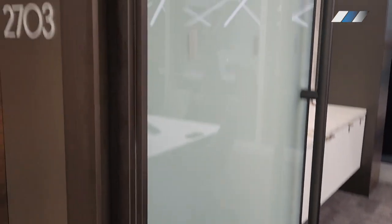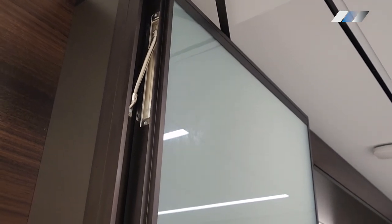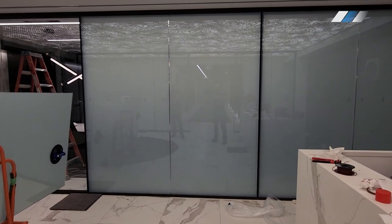Our doors are more than just entry points — they're power conduits, thanks to the concealed power loop. It's an elegant solution that preserves the room's aesthetic.